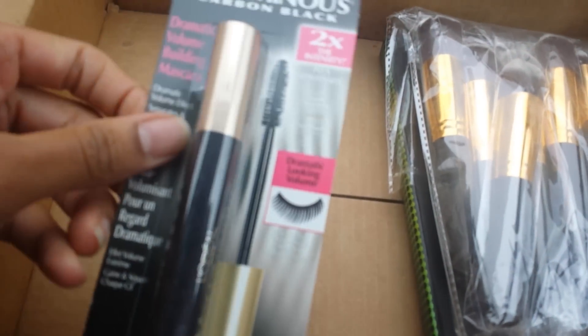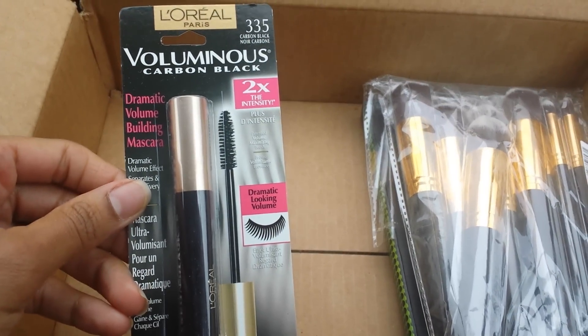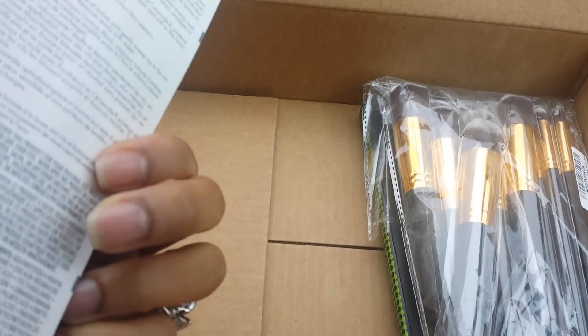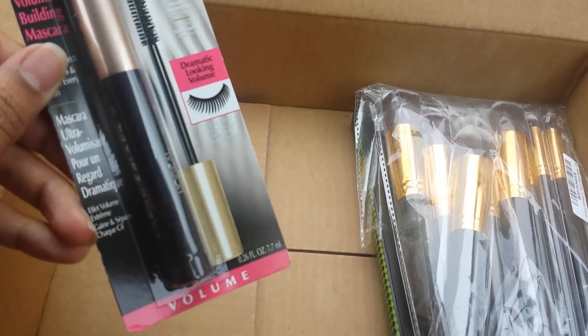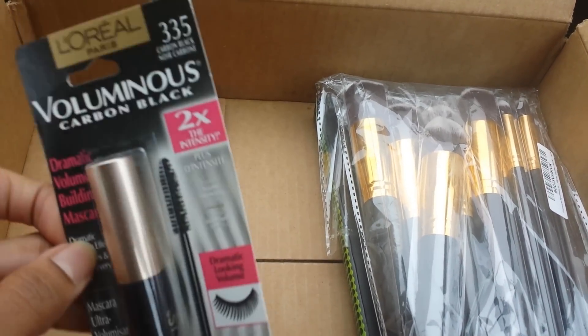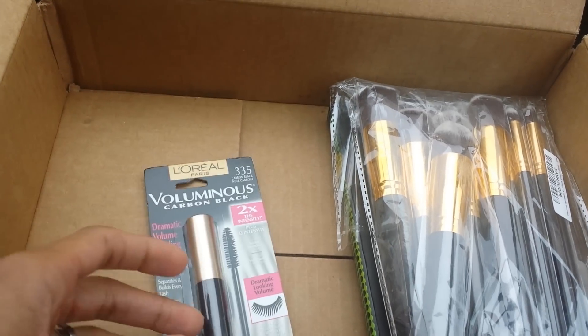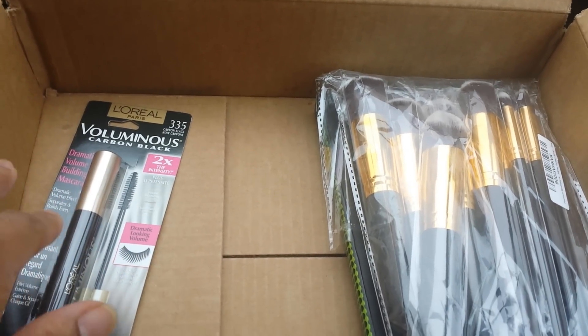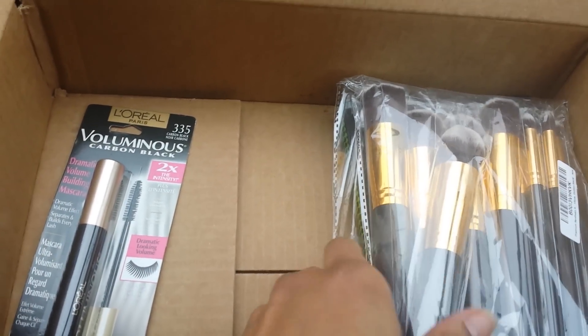Next I got some L'Oreal Carbon Black mascara. This was like $5. I know you can find it for $5 in Target and different stores like that, but I think this was $5 with free shipping, so I went on and got that.